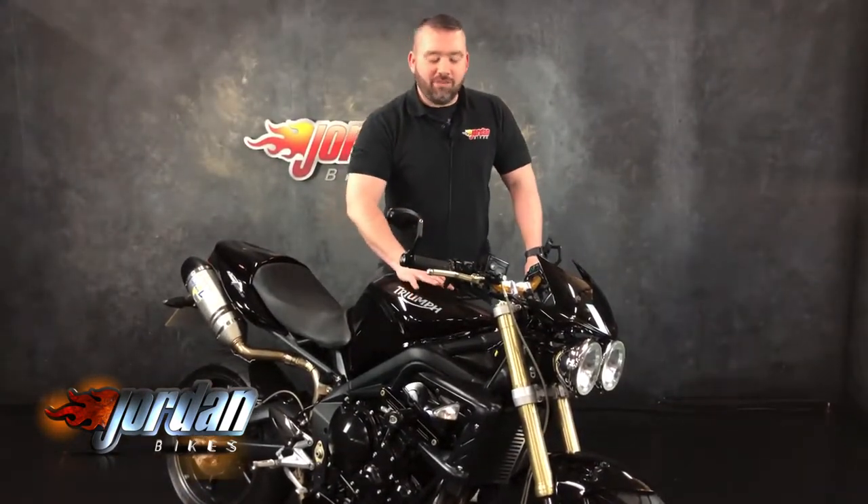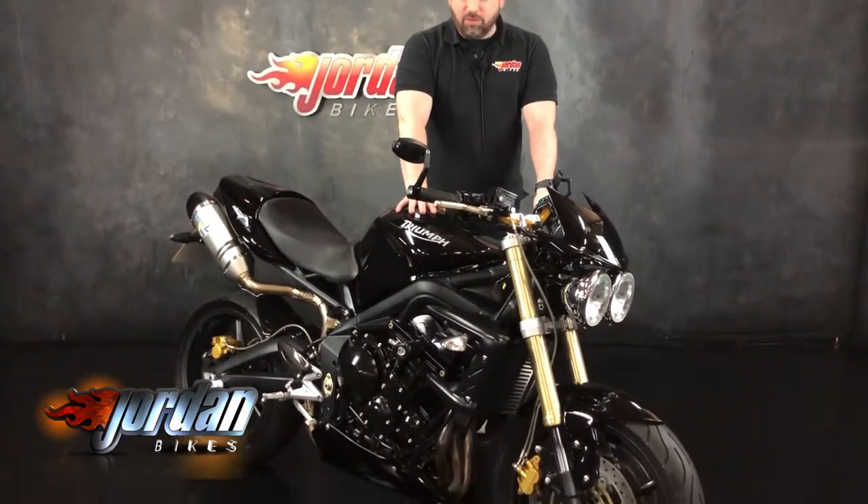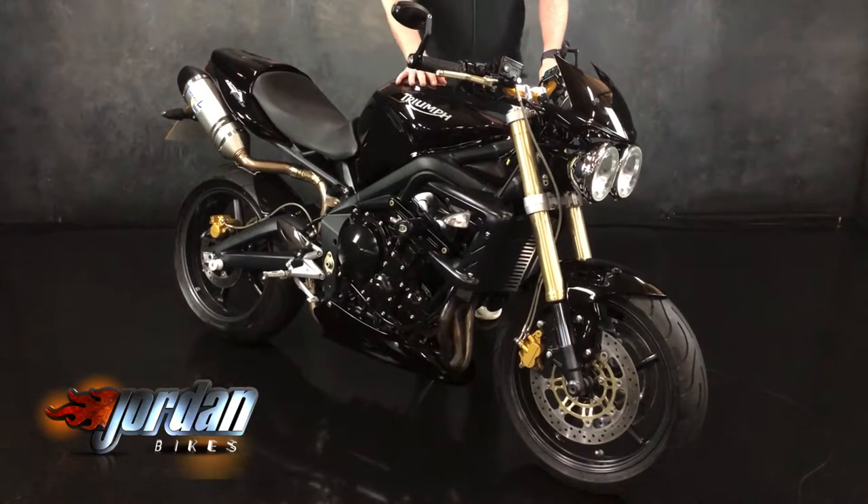Hi guys, it's Will at Jordan Bikes and today I've got to sell this. It is a Triumph Street Triple 675 and this one is a 2007 57 plate.